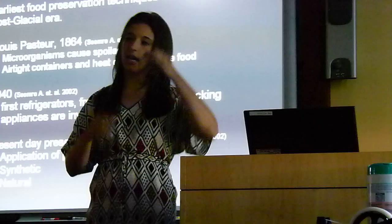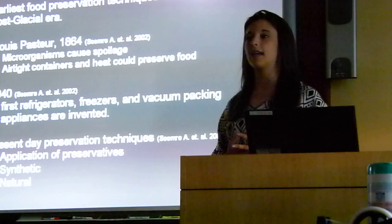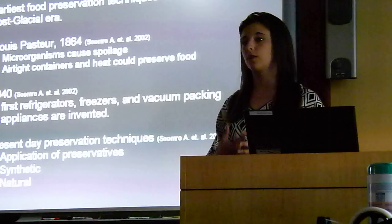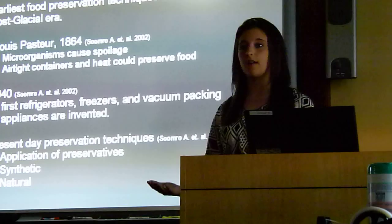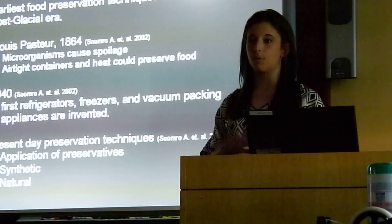The history of food preservation: the first food preservation techniques began between 15,000 and 10,000 B.C. in the post-glacial era. This is when people began to smoke meats and use herbs and other salts to keep food preserved for a longer period of time. Then in 1864, Louis Pasteur discovered that microorganisms were what actually caused the spoilage of food. This also led to the discovery that airtight containers and heating foods to a certain degree could actually prevent them from spoiling.